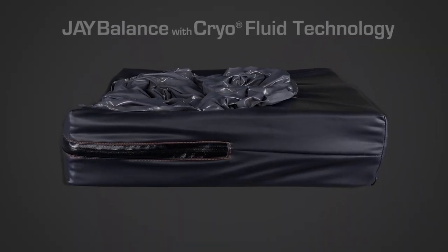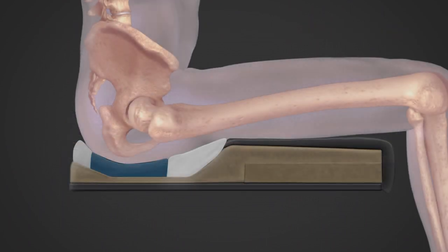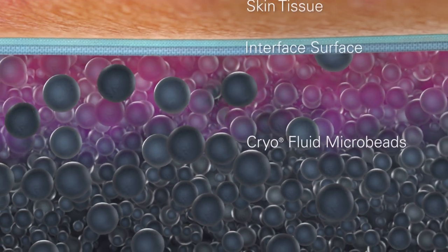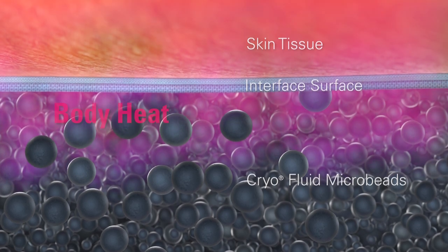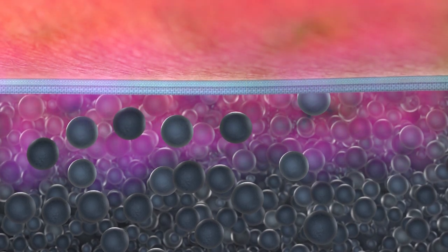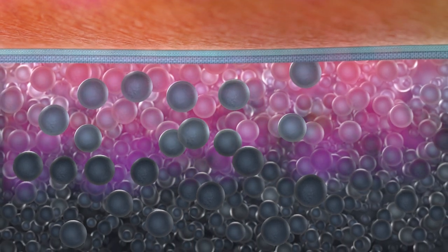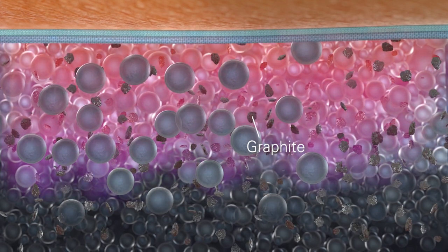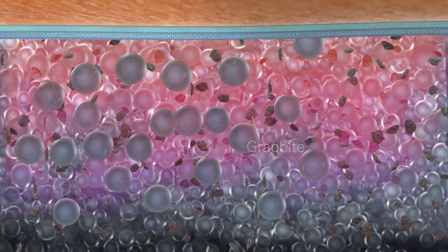Introducing J-Balance with cryofluid technology — a revolutionary way to manage temperature and moisture. Inside each cryofluid insert are millions of microbeads filled with paraffin wax. As heat from the user moves into this fluid, it's absorbed by the microbeads and the wax inside actively starts to melt. The fluid is also filled with graphite to disperse the heat throughout the fluid.